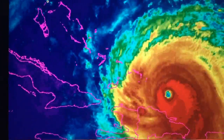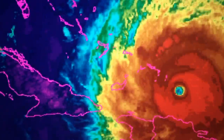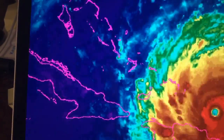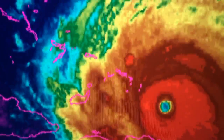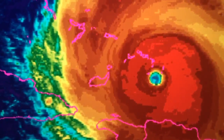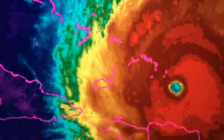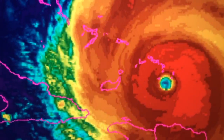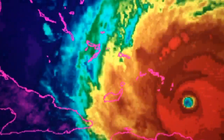Hurricane Irma is very near the Turks and Caicos, moving towards the west-northwest. Hurricane warnings are in effect for the Turks and Caicos, Central Bahamas, Northwestern Bahamas, northern coast of Cuba, and northern coast of Hispaniola. If you haven't seen Irma on satellite, take a moment and look at this storm — it's bigger than Andrew, it's stronger than Andrew, and it is headed towards Florida for a landfall Sunday morning. That's almost certain at this point.